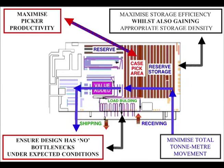Ensuring the design has no bottlenecks under expected conditions: a discrete event simulation model such as AutoMod can be built to model the warehouse, and varieties of the order profile can be tested to see where bottlenecks will occur.